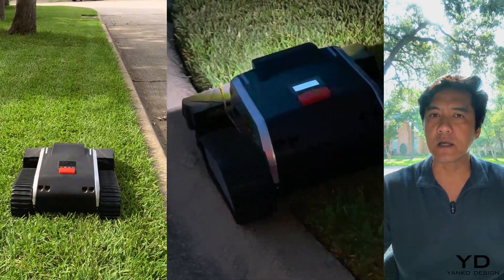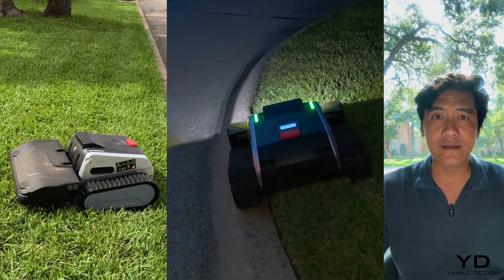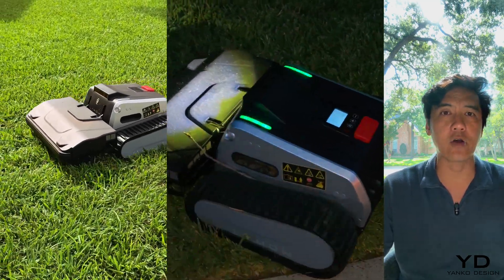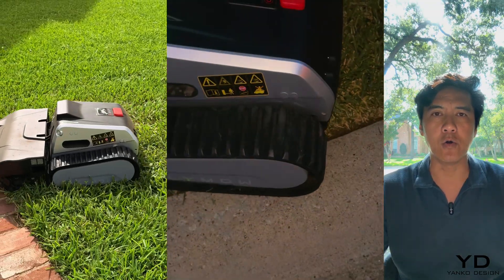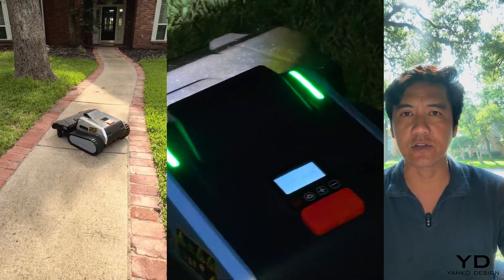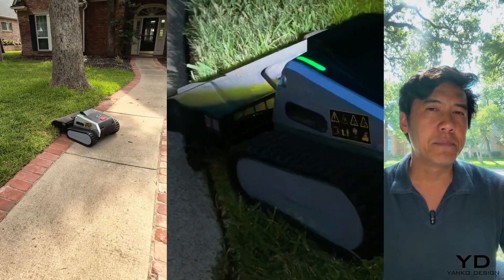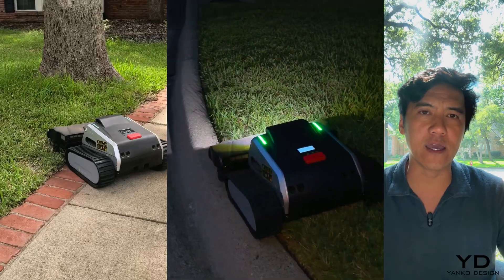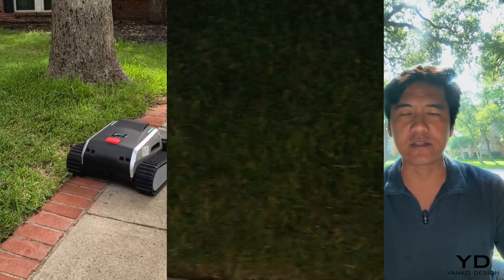Now I need to be honest about the trade-off. It is somewhat louder than other robot mowers, which is expected given its sheer power and real mower blades spinning at 3,000 to 5,000 RPM. But that's the sound of actual cutting power, not the whisper of a razor disc that barely tickles the grass.